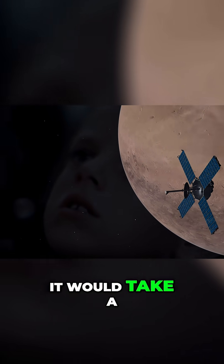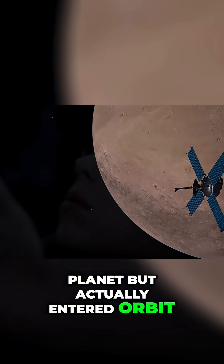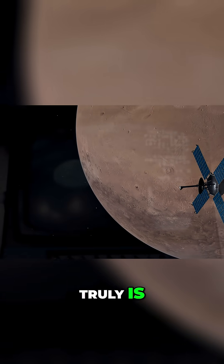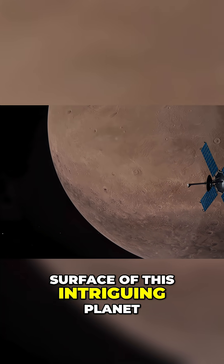It would take a new kind of mission — one that didn't just fly by the red planet, but actually entered orbit — to be able to uncover Mars as it truly is, rather than simply offering limited samples, nebulous tastes of the surface of this intriguing planet.